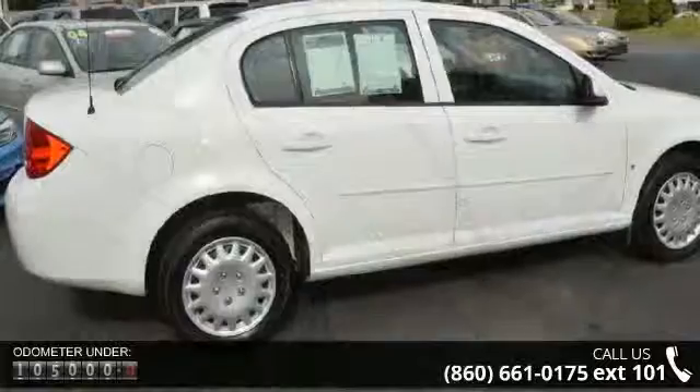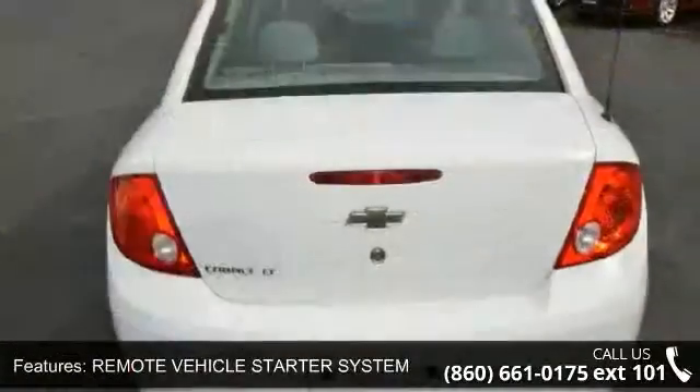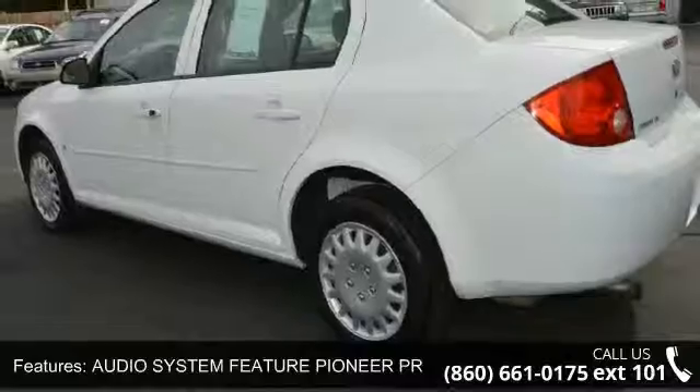Solid Paint, Preferred Equipment Group, Transmission 4-Speed Automatic Electronically Controlled with Overdrive, and Wheels 15 inches. Let us put you in the driver's seat today. Call or click to contact your dealership.